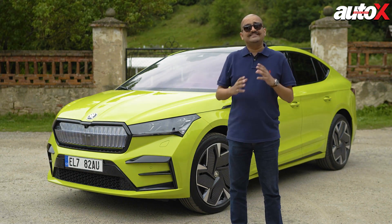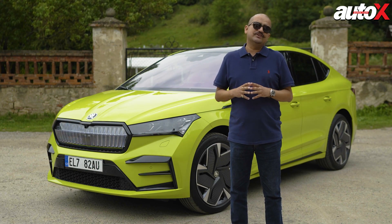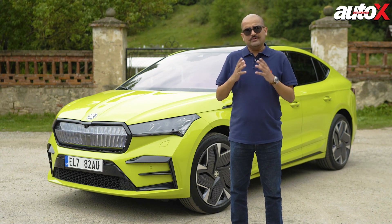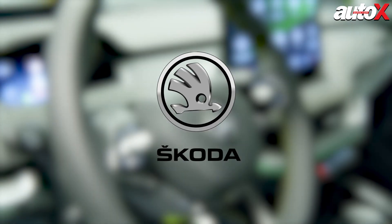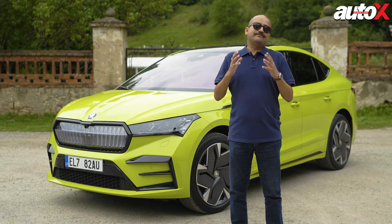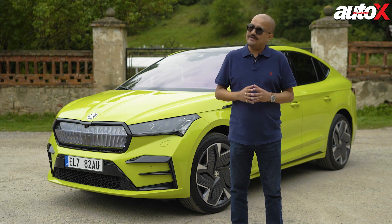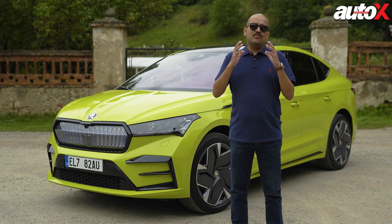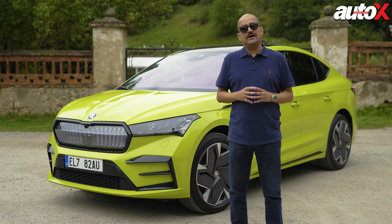This is the Enyaq Coupe in the RS version, which is the full-fat, most powerful version of the Enyaq Coupe available. It's 295 bhp with almost 500 km range, which Skoda India officials say will be higher when it comes to India because of how hot our country is. The version we'll get in India will probably not be the RS but the standard Enyaq Coupe, fully electric. We're driving it today to understand how the Enyaq drives and what you can expect when it reaches India in 2023.